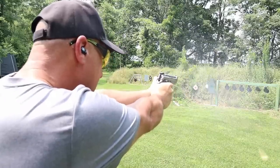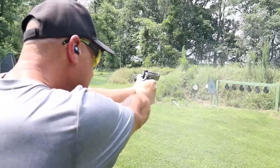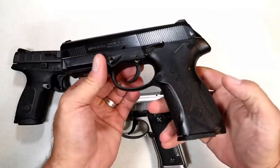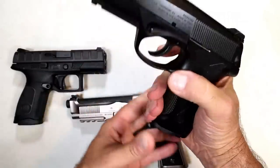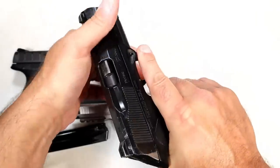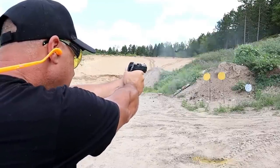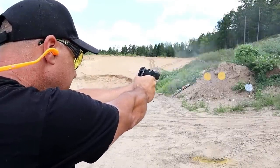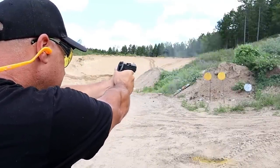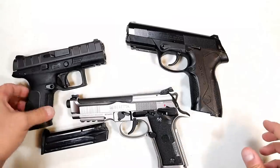Here we have Beretta. Starting with the 92X Performance — an excellent full-size all-steel frame handgun. It's called the Performance because it is a performer. Full-size, heavy, nine millimeter, built for competition. Here we have the PX4 Storm Type D, which is double-action only. It has a rotating barrel that a lot of people find advantageous, but it does have a very heavy double-action trigger pull.